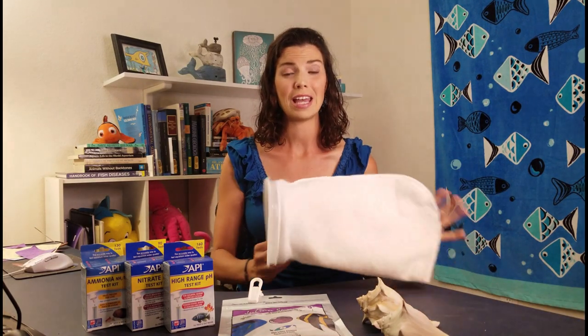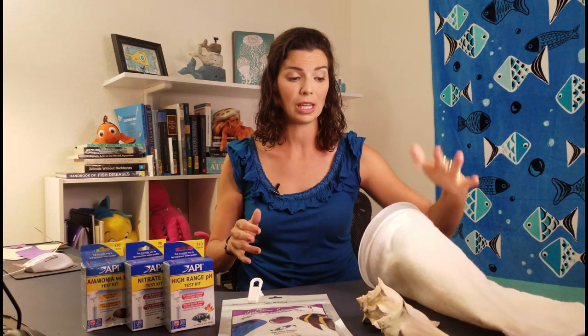Puffers are incredibly messy eaters — I've never seen a fish that is messier when it comes to eating. So it's really important that if you get a pufferfish, you keep up on your water quality: do your water testing, do your water changes as needed, and in between those, switch out your filter media as often as you can. If you've got filter socks or filter floss, go ahead and switch those out. Keep a spare set ready, because if you've got puffers, it's going to get messy.